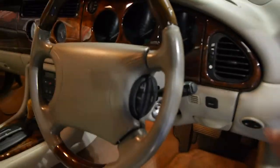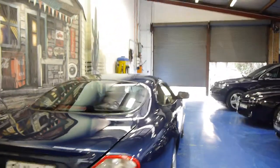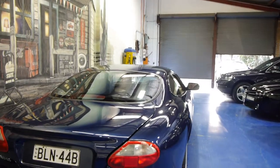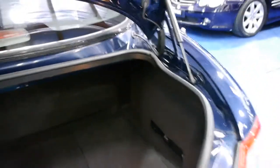We'll just open the boot. So all the services have been done — it was done by Jaguar right up until about 90 or 100,000 Ks and it's just been done by a local specialist since then. For a coupe they've got a good boot space. It's got the spare wheel there as well, and a Jaguar CD stacker in the back.